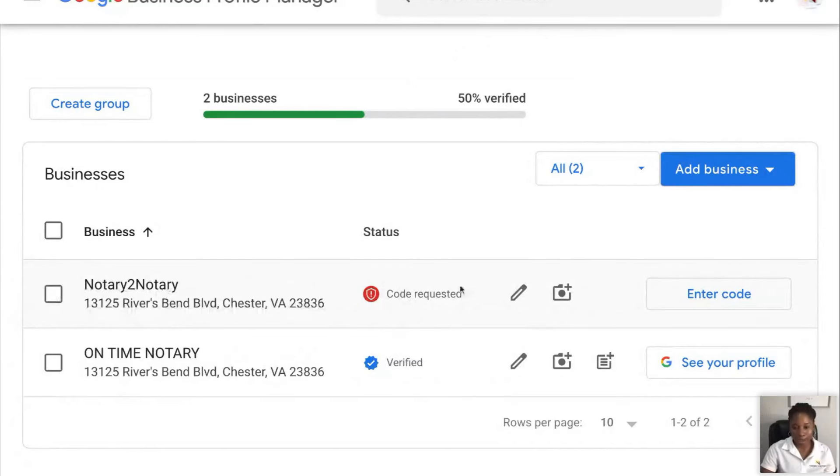So the first thing we're going to talk about is creating the account. After you create an account, Google's going to send you a code in the mail to verify that you are who you are and that you really want to set this account up. Right now I'm waiting on a code — that's why it says 'code requested.' Once the code comes, I can enter it and then I'll be verified. It may say 'pending' and then 'verified.' So now this profile is live because it's verified. This one, even though it's the same location, is still pending. The reason I did two different profiles is because it's two different businesses, two different services, and two different keywords I'm going to use to attract people. Notary2Notary attracts a certain kind of person — notary training — and On-Time Notary attracts a certain kind of person — notary services. Everything I do is going to be very keyword-specific and targeted to the person I want to come to me.